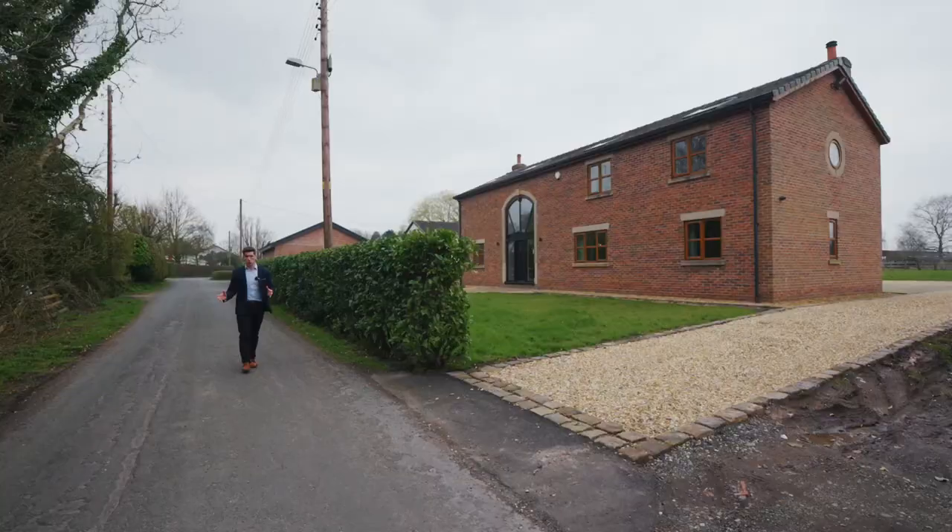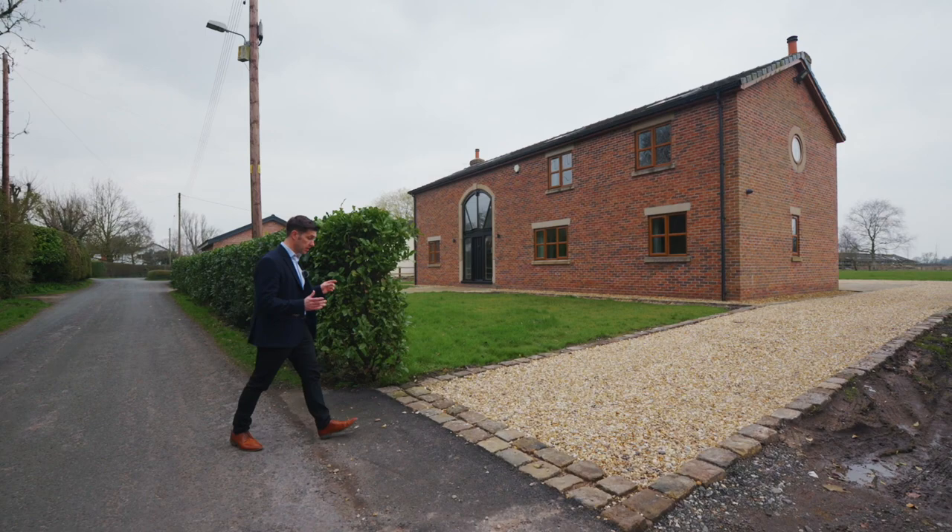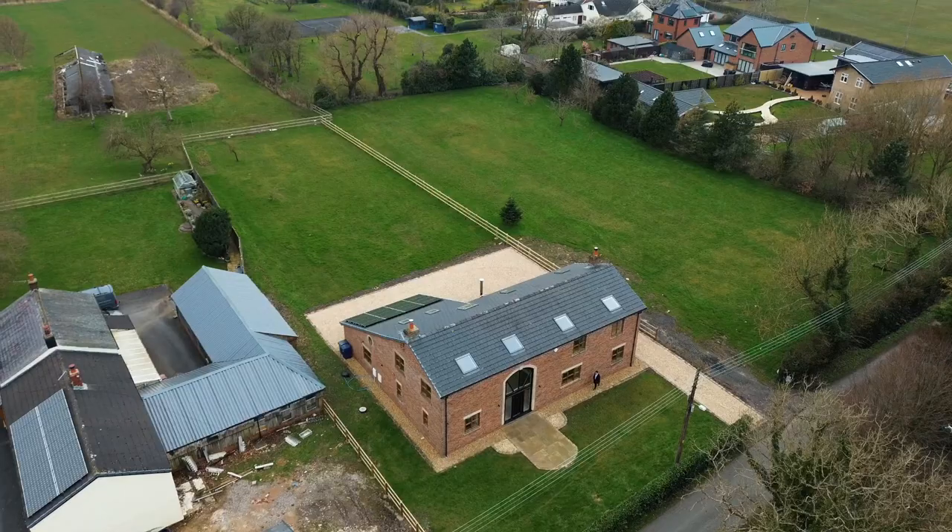Welcome to Langdale on Brook Lane in Little Hall. This is a very attractive barn style property, as you can see, and it really combines traditional charm and modern styling.